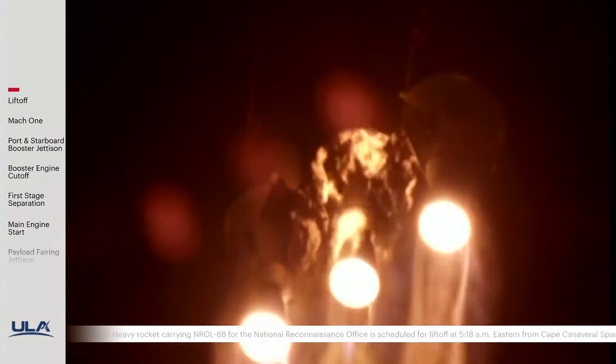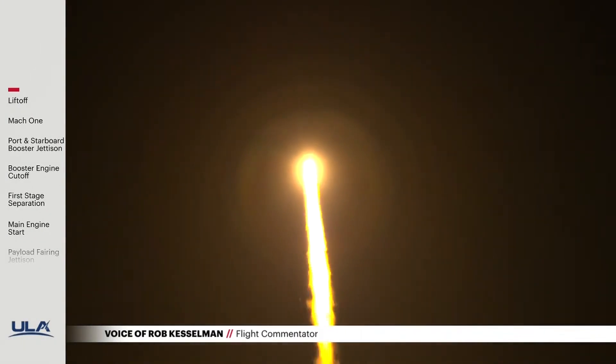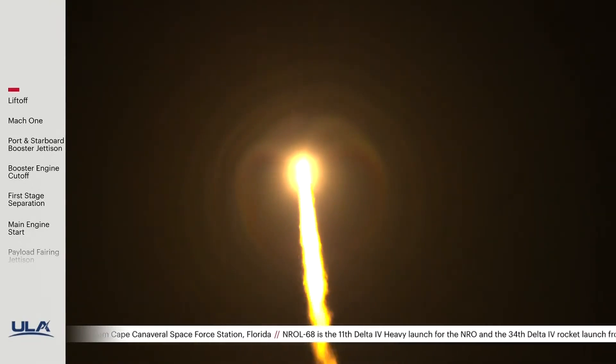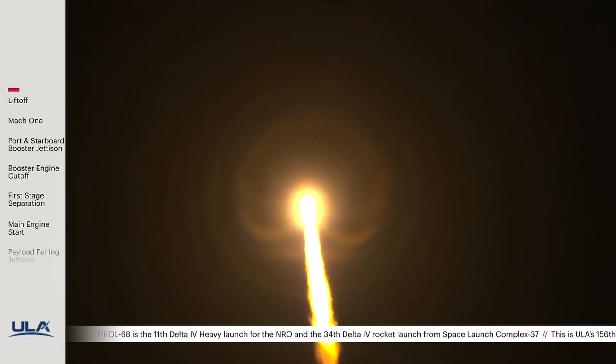You are hearing the voice of Rob Kesselman providing launch vehicle ascent data. Corbusier has now reached the desired partial thrust level. Vehicle performance continues to look good.